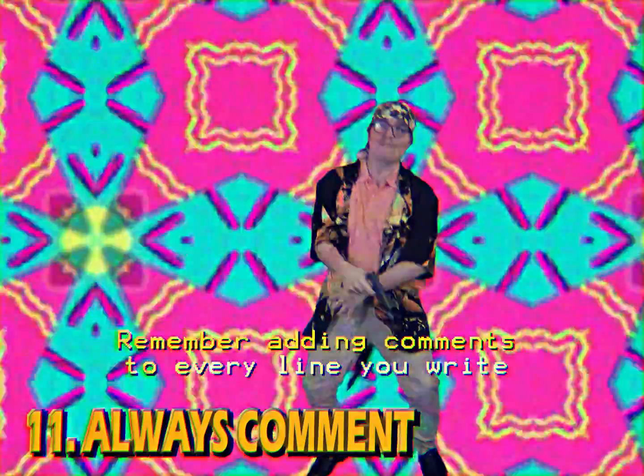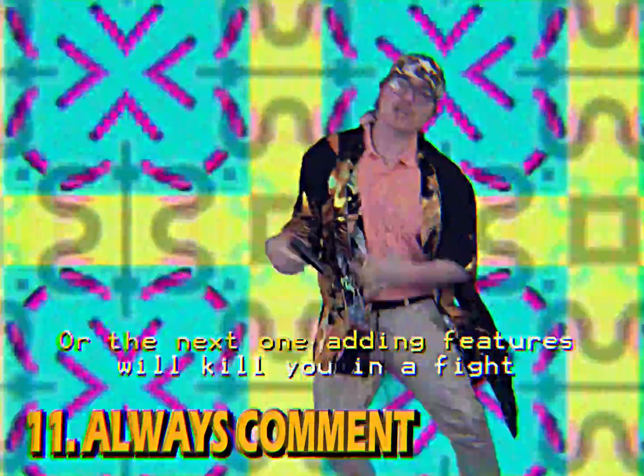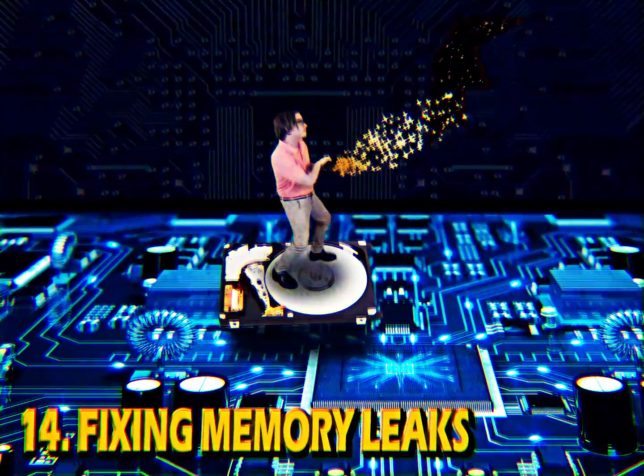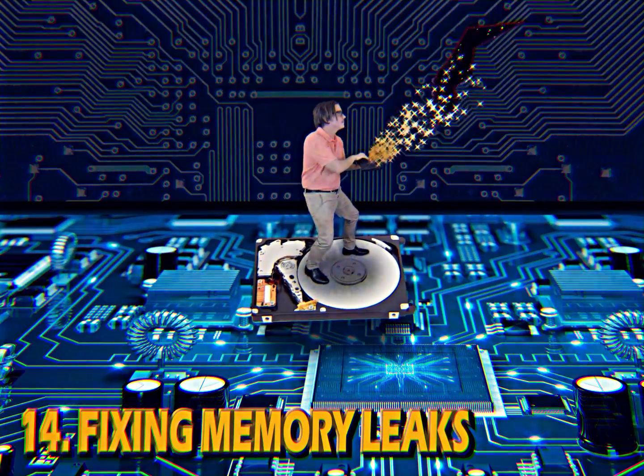Remember adding comments to every line you write, or the next one adding features will kill you in a fight — go! Make sure to clean up your memory leaks. Not everyone has 8 megabytes of memory.